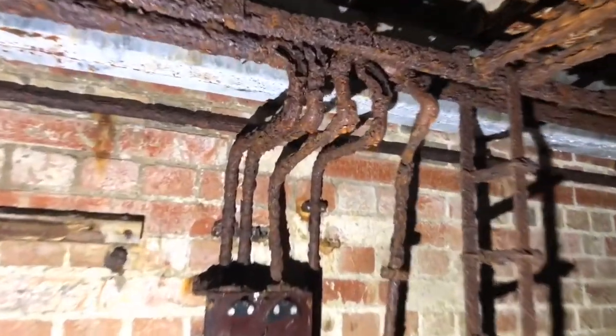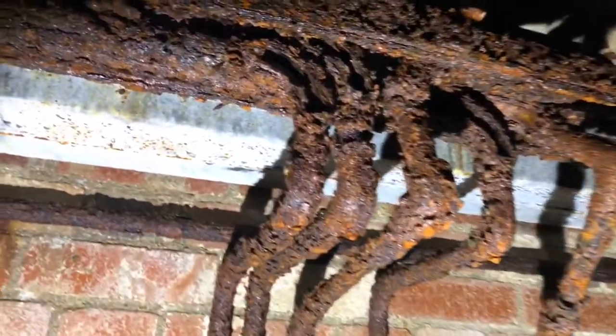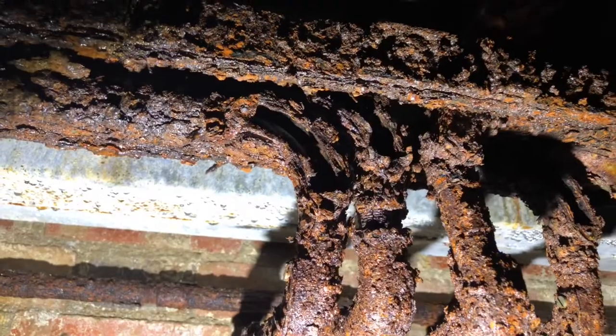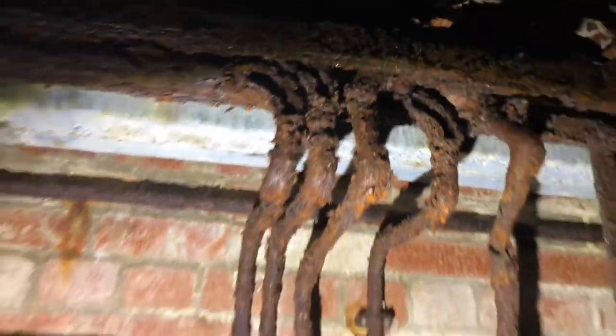You can see how rotted this pipework is here, which used to carry the cables through. I think it would literally just fall apart if I touched it — I don't want to, I want to leave it as it is.